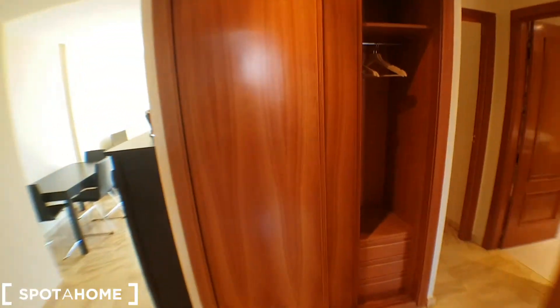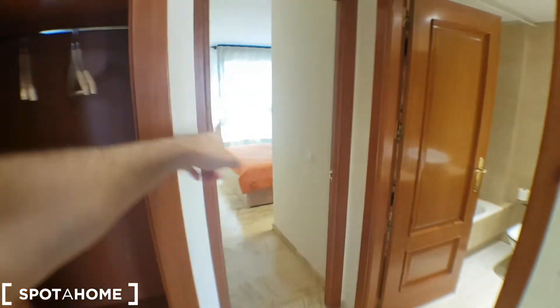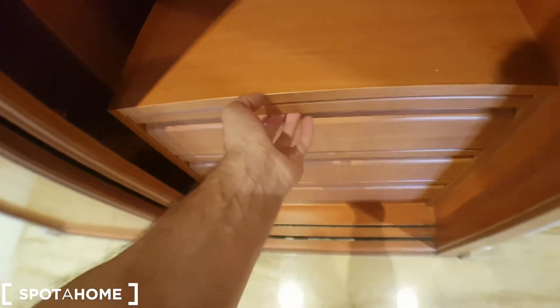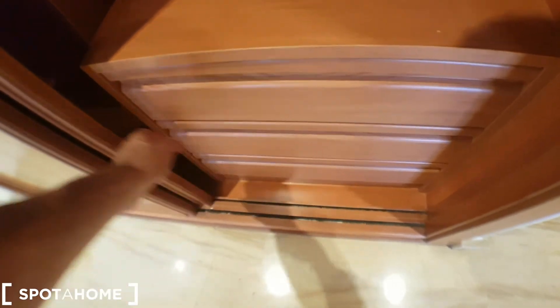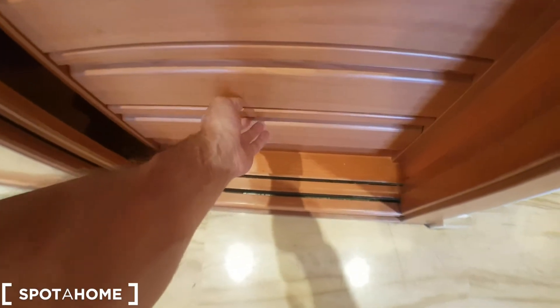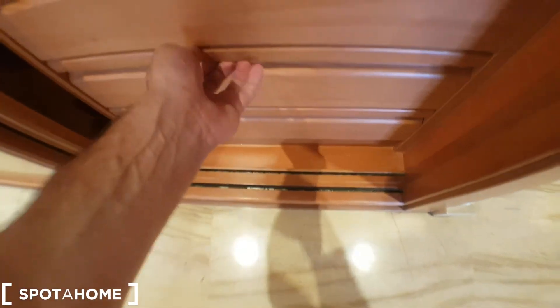We continue. There is a wardrobe here in the corridor, common for the two bedrooms, because every single bedroom has its own wardrobe as well. They're all like this — space on the left and drawers on the right.